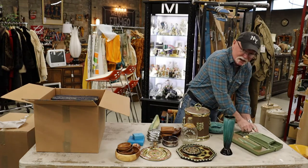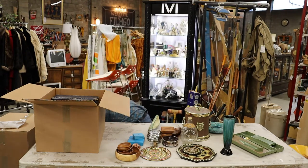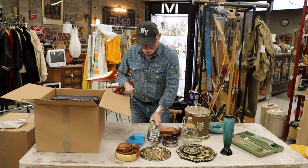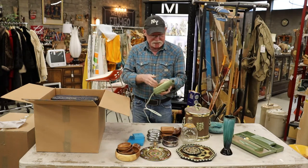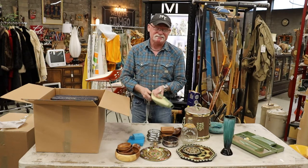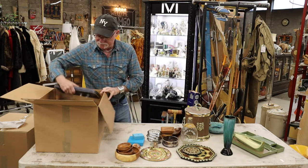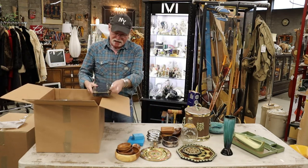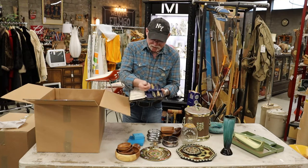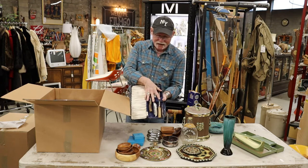Another thing we have this week that we did not have before is a cord to test things to see if they're working. I won't bother putting the blades in because if it works, it works. Does not appear to be working — really too bad because it's a great object. This is probably a carving set. I'm pretty sure these are antler handles — there's the fork, the sharpener, and the carving knife.